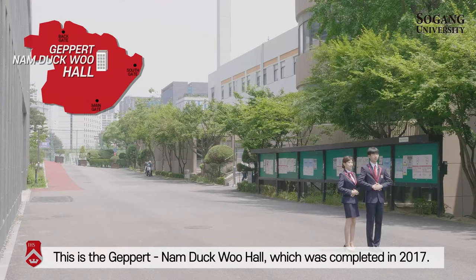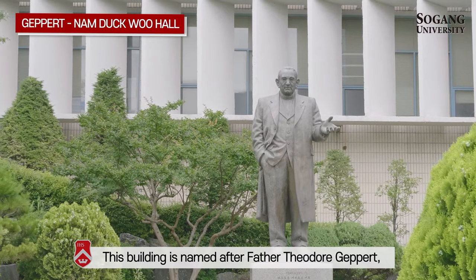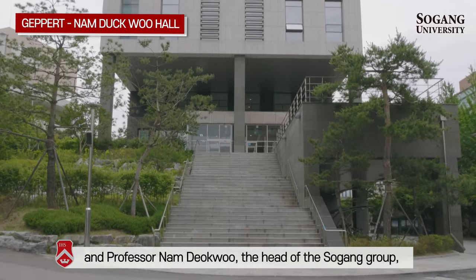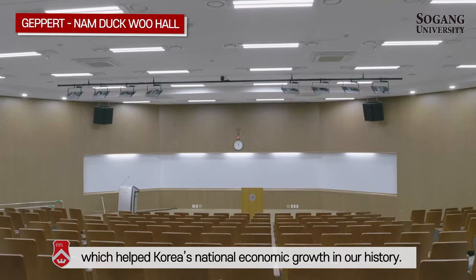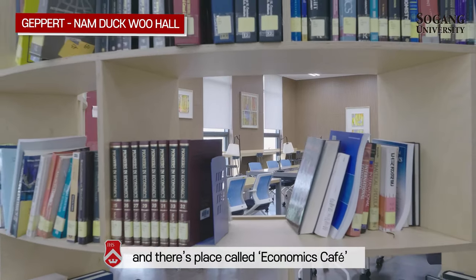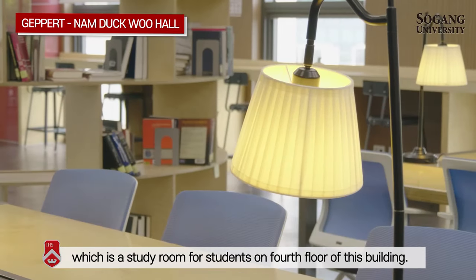This is Gae-pelt Namde-gu Hall, which was completed in 2017. This building is named after Father Theodore Gae-pelt, the founder of Seogang University, and Professor Namde-gu, the head of the Seogang Group, which helped Korea's national economic development. It is currently used by the School of Economics, and there is a place called Economics Cafe, which is a study room for students on the 4th floor of this building.